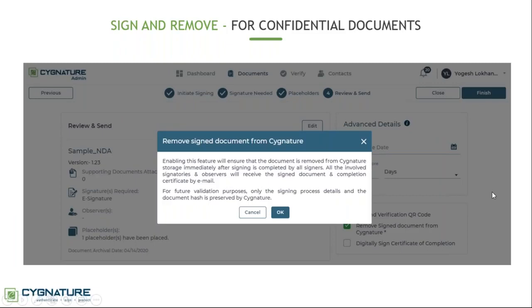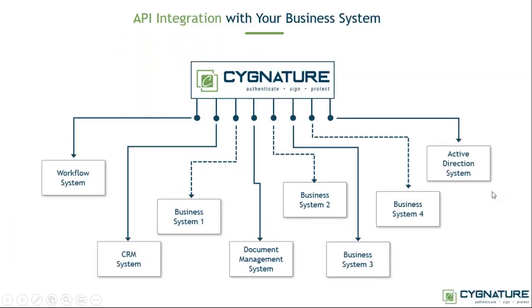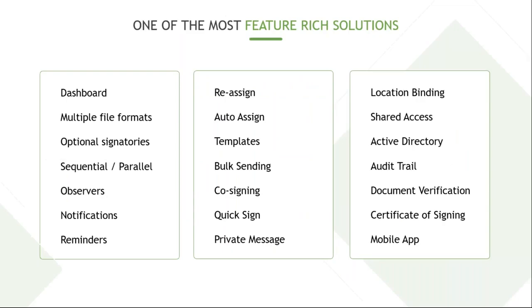Signature also provides an API to integrate with your own business system. You don't have to use the cloud solution as-is — from your own system you can call the APIs, sign your documents, and store them on your own system only. Signature is a very feature-rich solution and I have not even covered all features in this webinar.